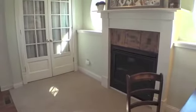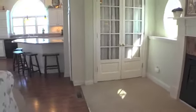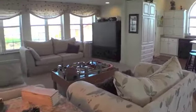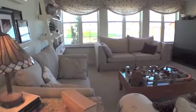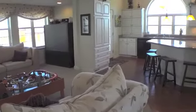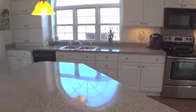The family room warms you with the heat and glow gas fireplace and wall of windows. The kitchen has mirror-lat cabinets and is open to the family room.